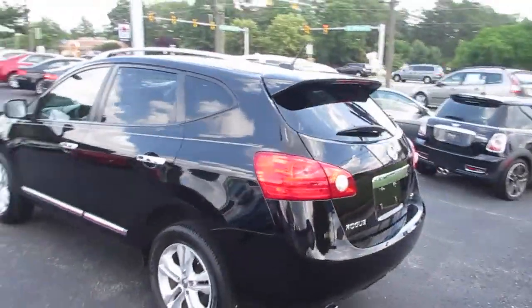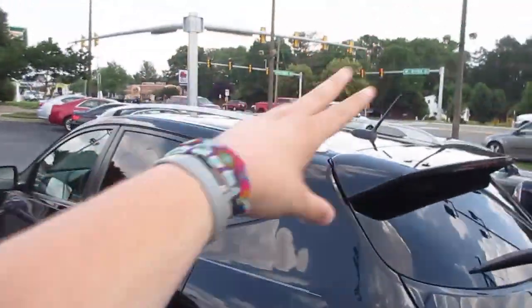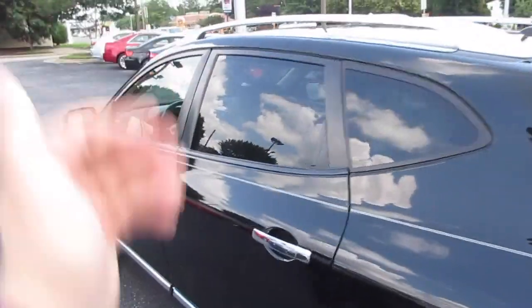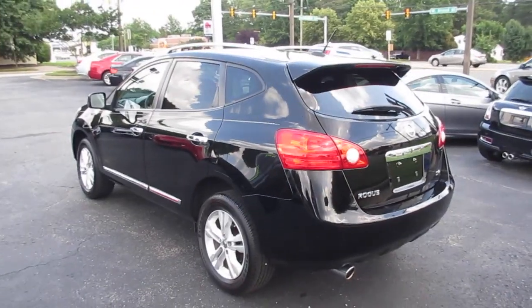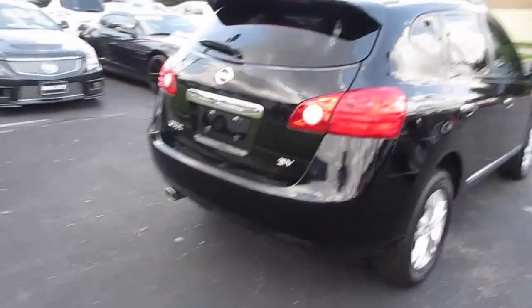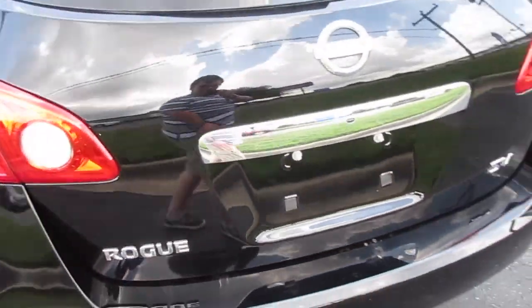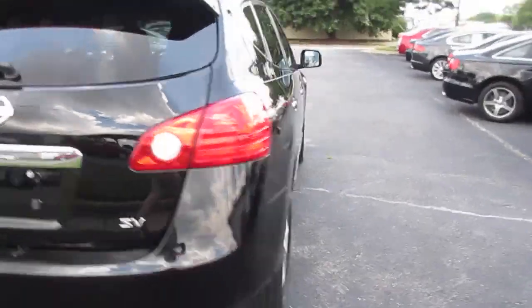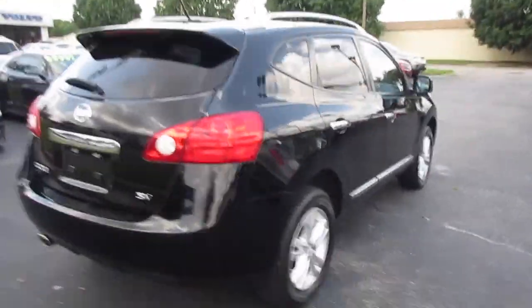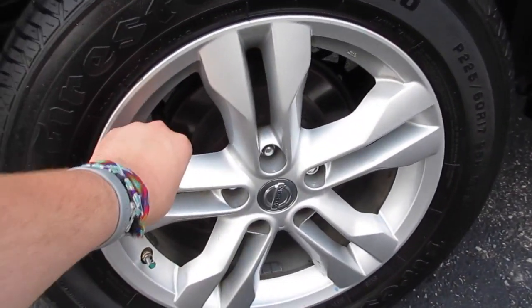It does have some exterior accents — a nice little wing up on the top, factory roof rails, tinted windows, and chrome door handles and chrome trim down below, which give it a very nice look. Along the back you can see your single port exhaust. This is the SV trim level, and right here you have your Rogue badge, more chrome accenting, along with your intelligent key access on the trunk.